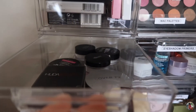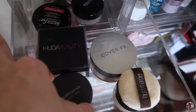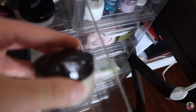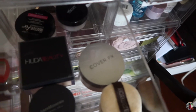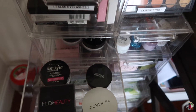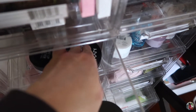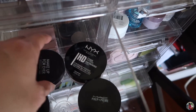The next drawer has translucent powders. I have the Bare Minerals, and my favorite is the Laura Mercier translucent powder. I also have the Cover FX, Huda Beauty, and Maybelline translucent powders. The MAC Prep and Prime is one I used to wear all the time — I used to use MAC products all the time and didn't like Sephora, but now I do. And there's the Makeup Forever as well.